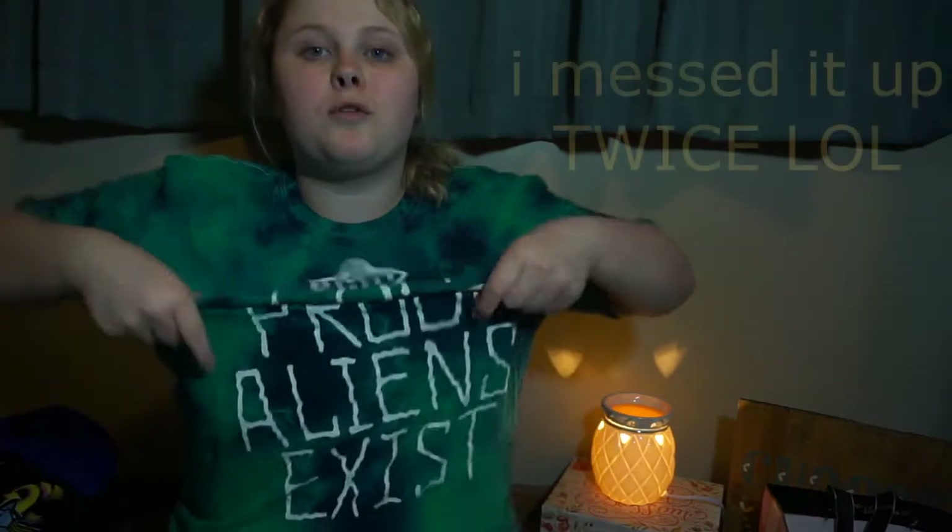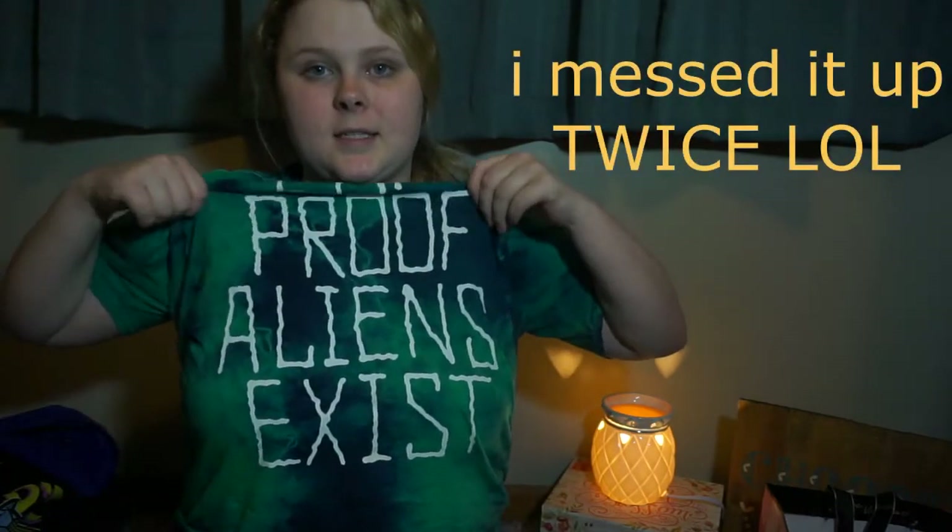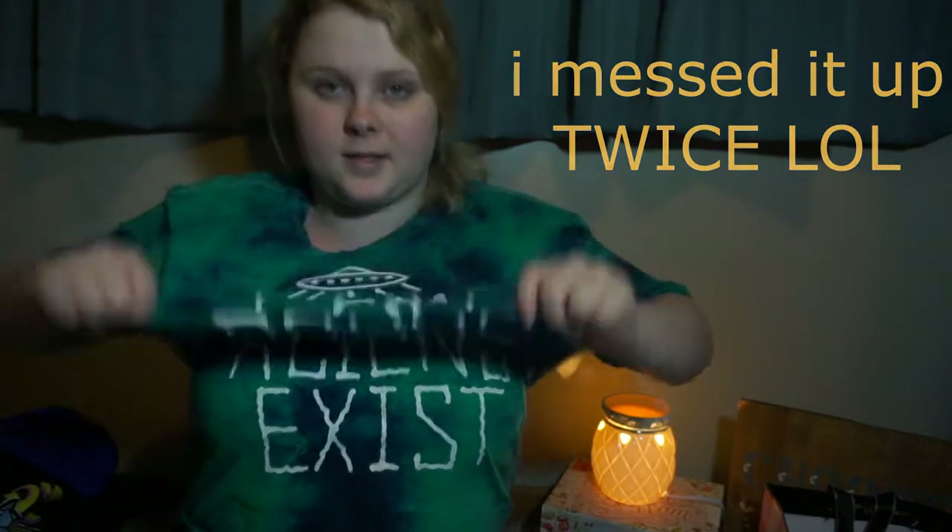And then I guess I'll move on to Hot Topic. I got this shirt — it says, I am proof that aliens exist. It's tie-dye. I think it's only a size large, but I believe it's for like men's sizes. It's very, very comfortable. I like it. Right now they have like a buy one, get one shirt for 50% off. So that's what I got.